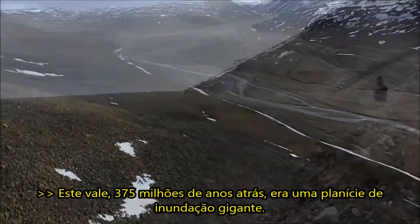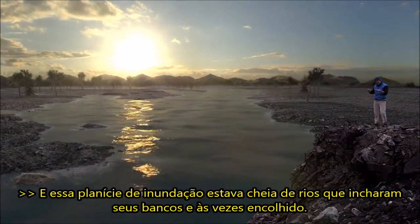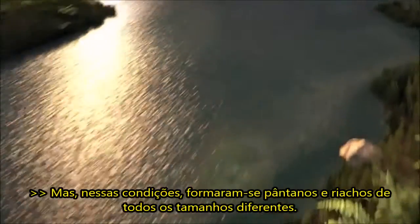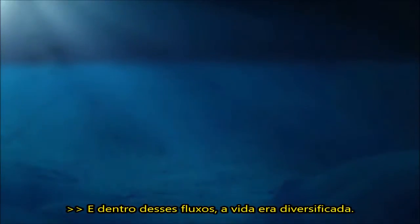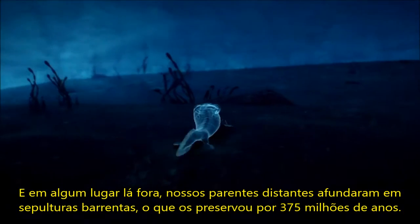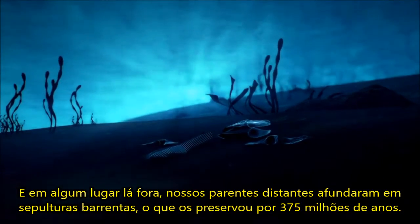This valley, 375 million years ago, was a giant flood plain. That flood plain was filled with rivers that swelled their banks and sometimes shrunk. In those conditions formed swamps and streams of all different sizes, and inside those streams was diverse life. And somewhere out there, our distant relatives sank into muddy graves, which would preserve them for 375 million years.